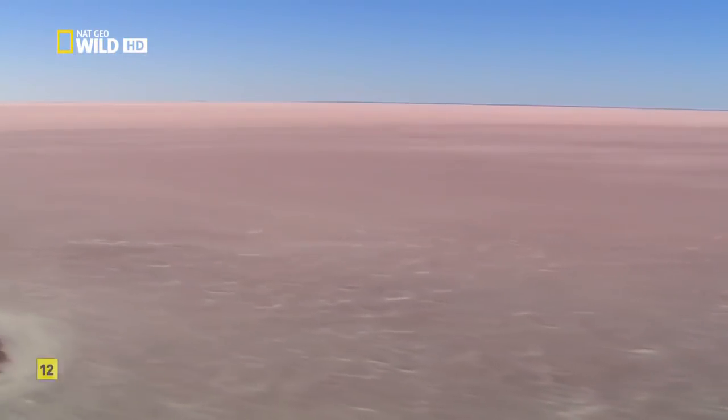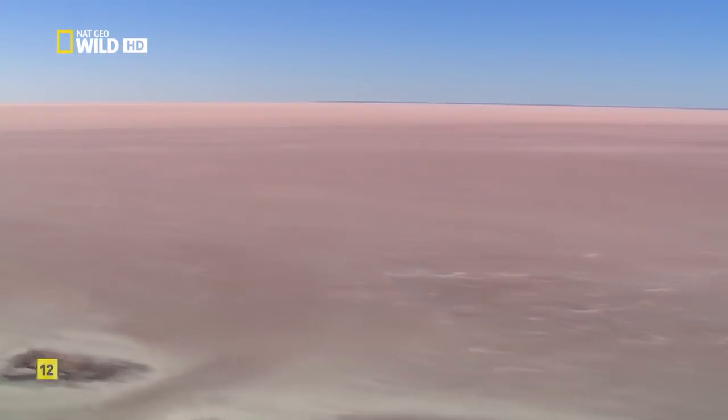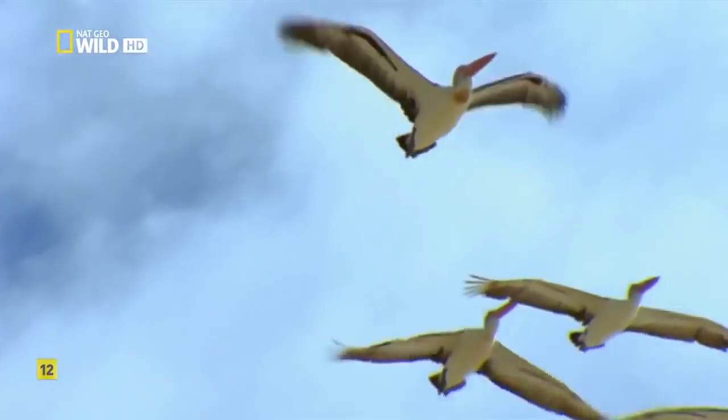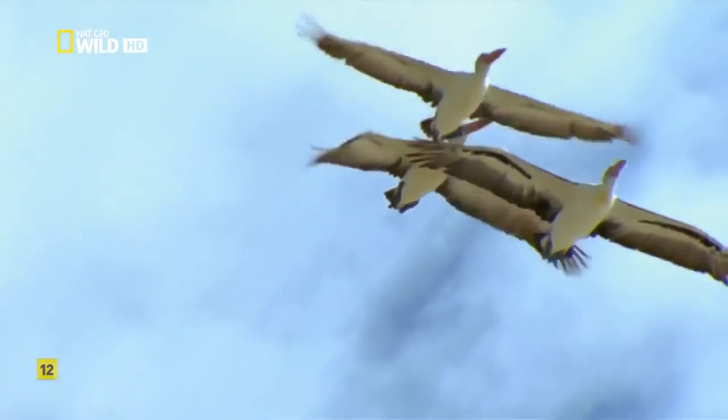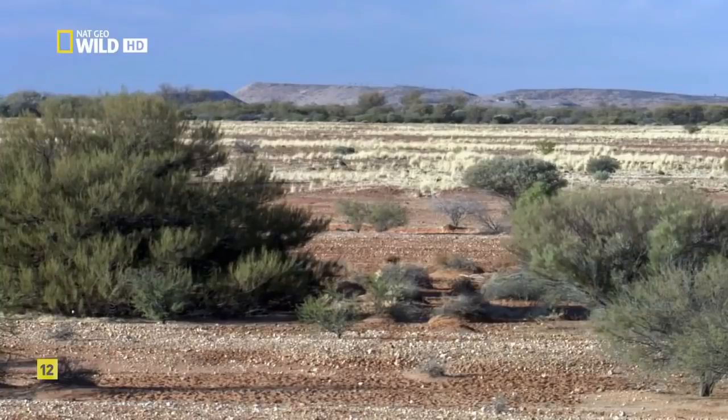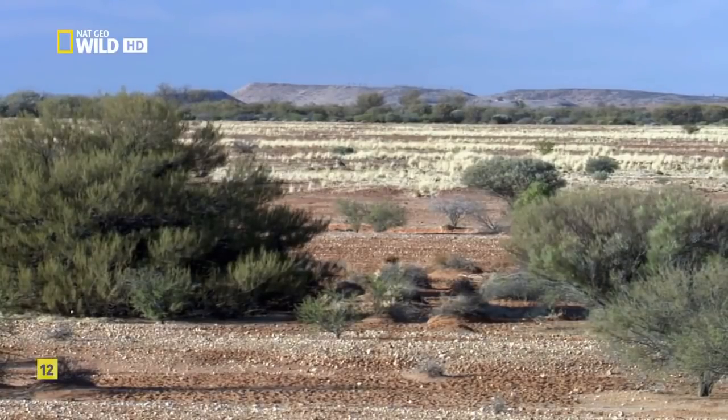Lake Eyre began evaporating as soon as it filled up. Over the next two years, the lake slowly vanishes. The raucous visitors move back to the coast, and silence descends upon the desert — but not completely.